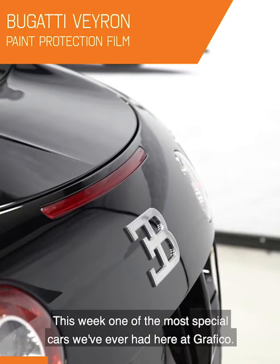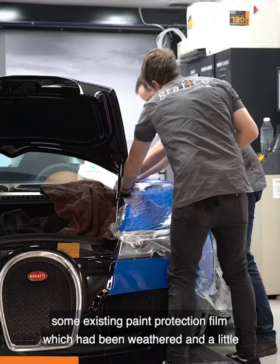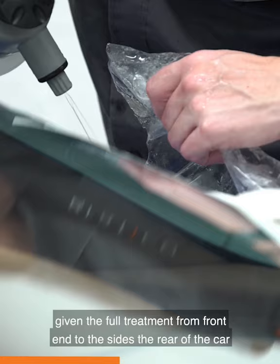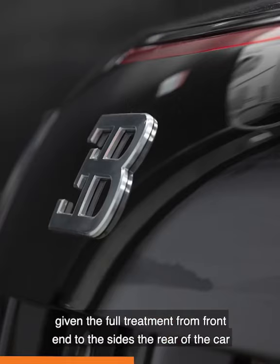This Bugatti came to us with an existing paint protection film which had been weathered and a little bit damaged, so we removed all of that. And being a French vehicle, we thought what more fitting than a French-made paint protection film — and that's been given the full treatment from the front end to the sides and the rear of the car, with our Hexus Body Prince paint protection film.